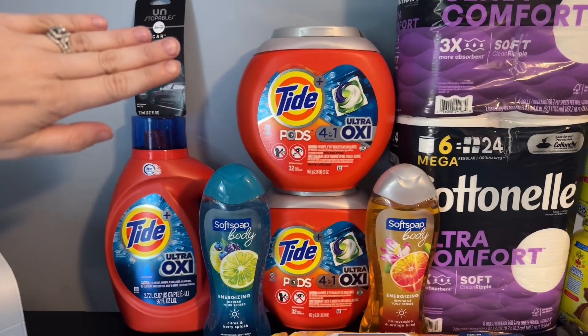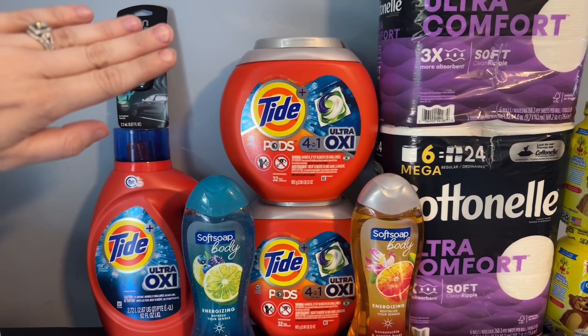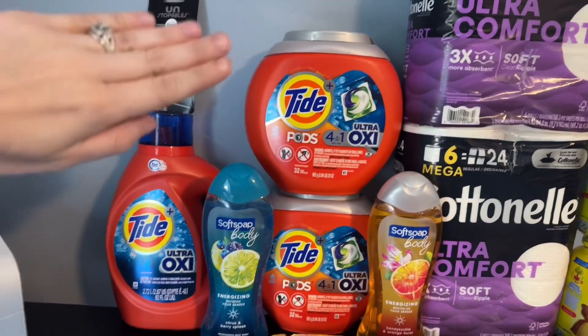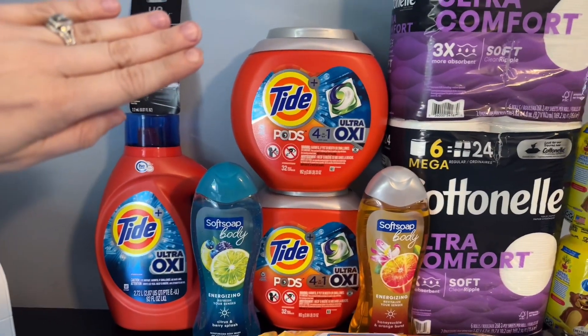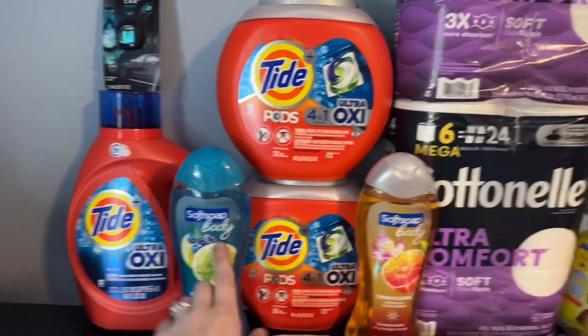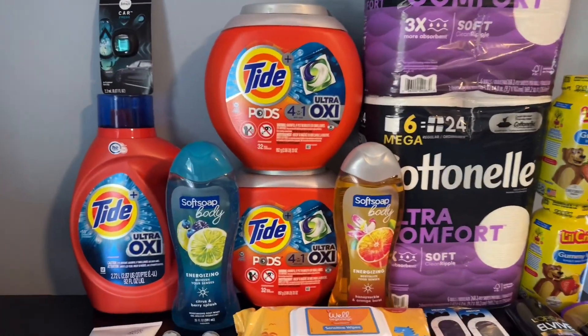That made my grand total cost $11.63 for everything from the Rite Aid main transaction, which is an 83% savings. That's seven items at $1.66 a piece — these Tides were $12.99, the Soft Soap was about $7.49, and the Cotton Now was $6.99 on sale. Overall, great deal.